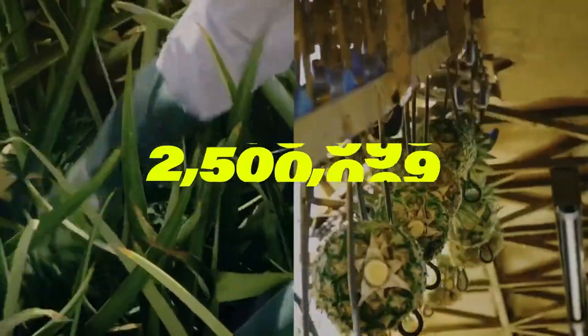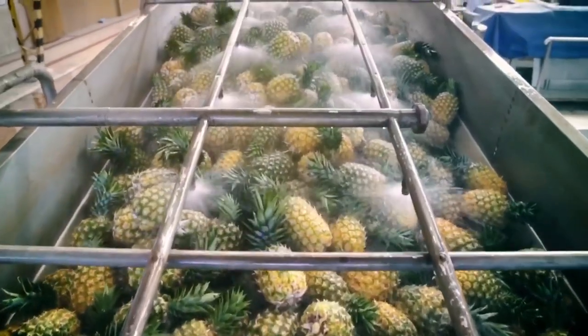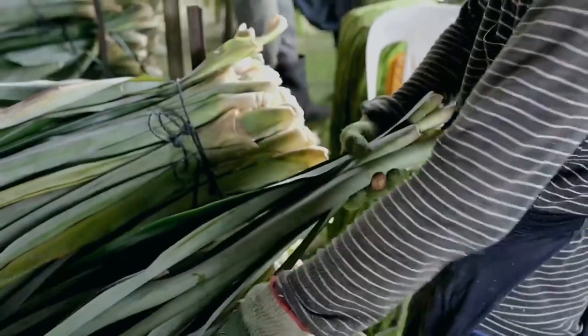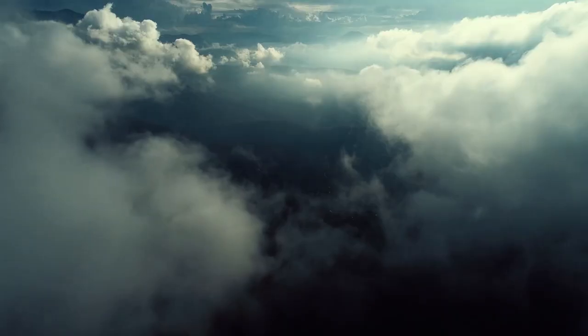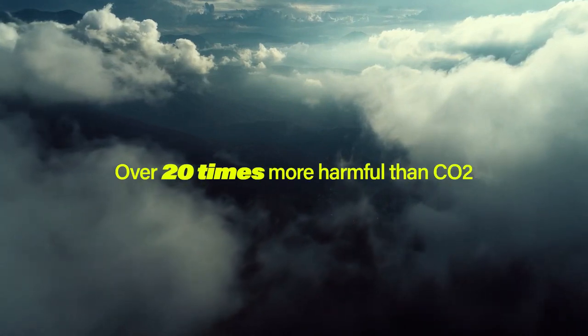Every year, over 2.5 million tons of pineapples are grown in the Philippines, while the fruit is packaged to feed people all over the world. Pineapple leaves are left behind — for every ton of pineapples harvested, three tons of leaves are wasted, and when left to rot, could create methane emissions over 20 times more harmful than CO2.